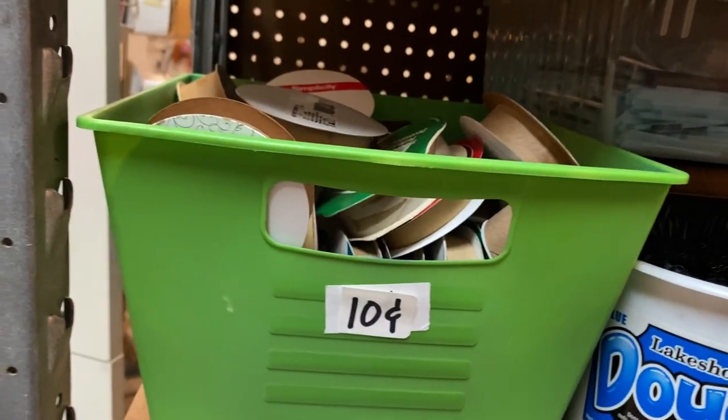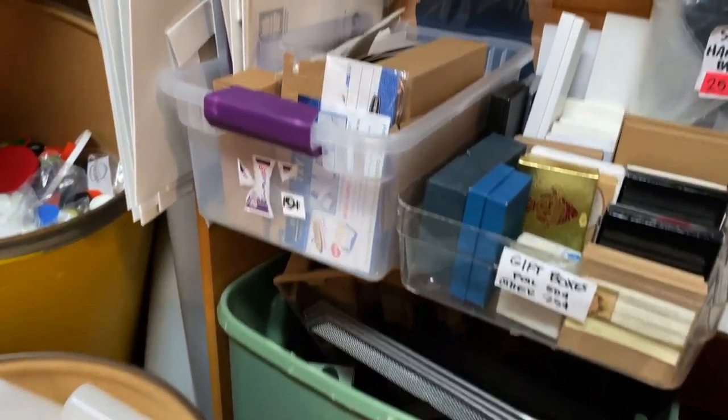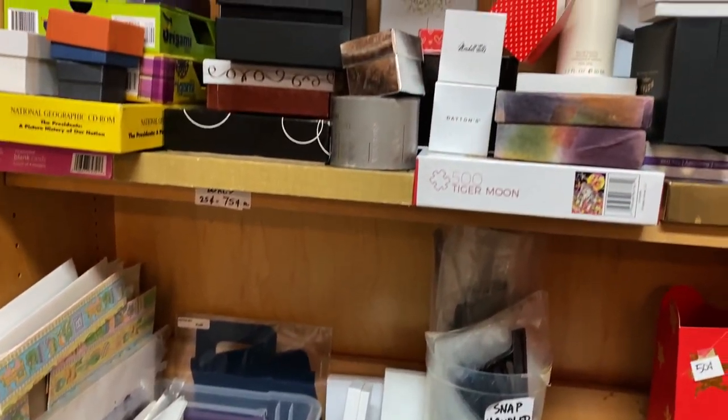The empty ribbon spools — you could load your own stuff onto them. Juice lids. If you live near here, don't get inspired by this video and take them a big pile of stuff. There are usually rules and you want to call and ask what they accept. Sometimes these kinds of places fill up.